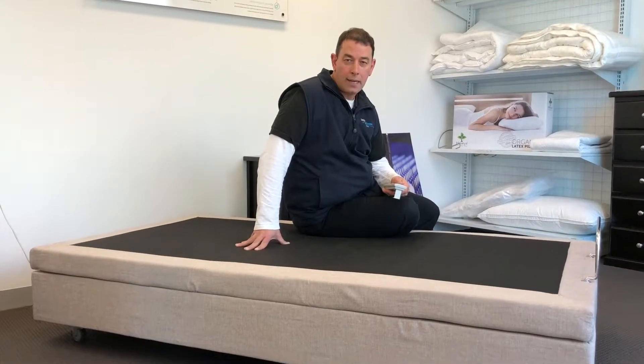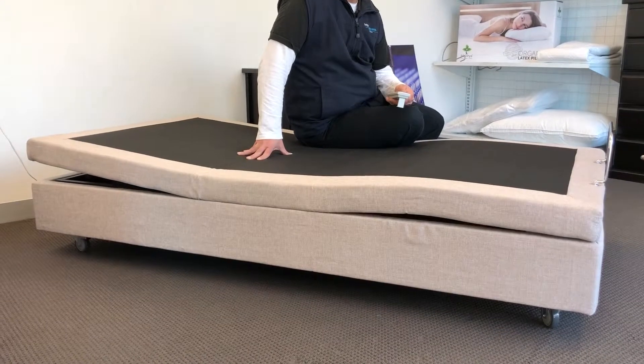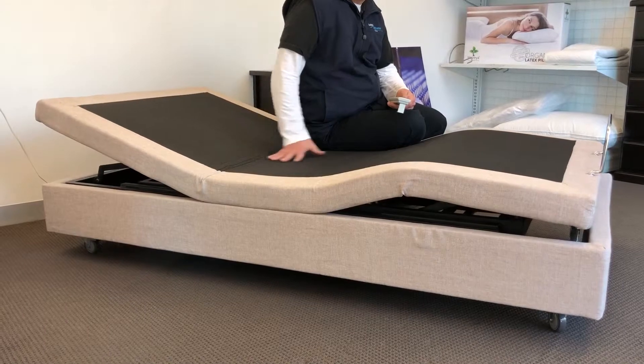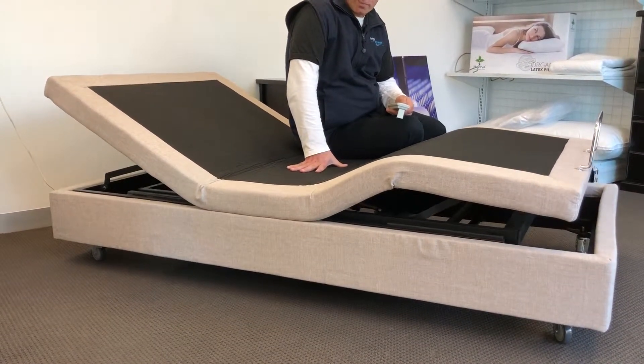Hi, I'm George from Latex Mattress Warehouse. The KyraFlex height adjustable bed is a fantastic solid steel framed bed, not dissimilar to what you'd find in a hospital, but it's specifically designed for domestic use.